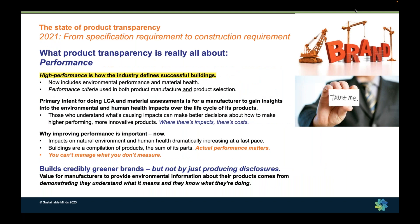I also like to set this context as we talk about transparency. Product transparency is really all about performance. Environmental performance and material health are performance criteria now used in both the manufacture and selection of products. The primary reason for manufacturers to do life cycle assessments and material assessments is to gain insights into their own product life cycle and material ingredients — to understand where there are impacts and risks to human health — so that they can make higher performing, healthier products.